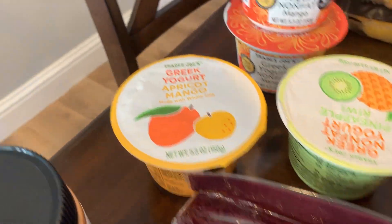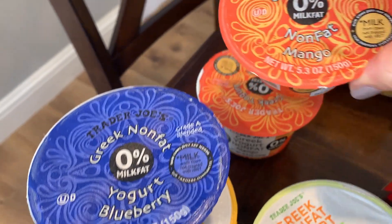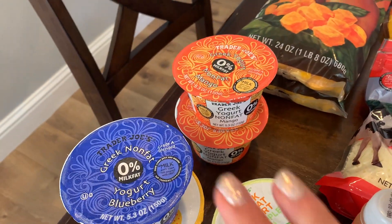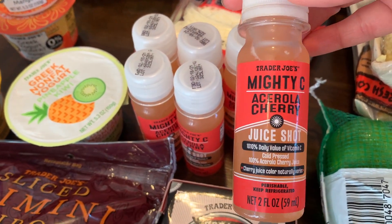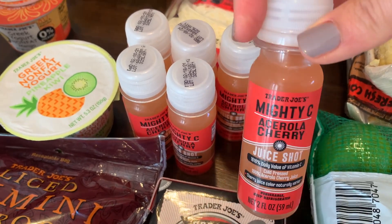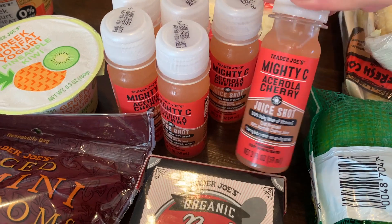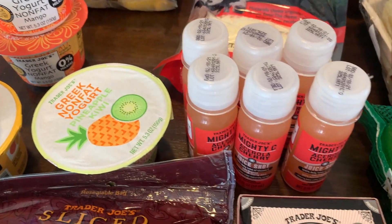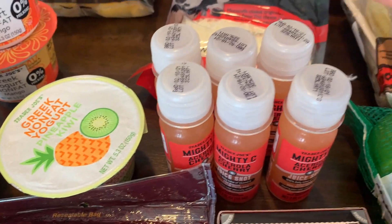I got blueberry, apricot, mango, pineapple, kiwi yogurts and two regular mangoes — those are Diego's favorites. I also picked up my Mighty C acerola cherry juice shot. This has over a thousand percent of the daily value of vitamin C. I start my day with one of these every morning, and I was completely out since I didn't go to Trader Joe's last week, so I picked up six.